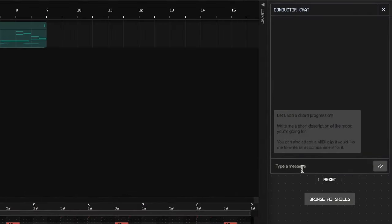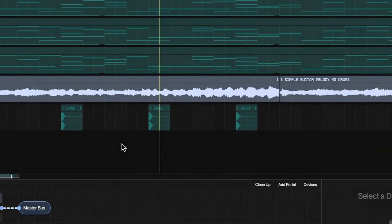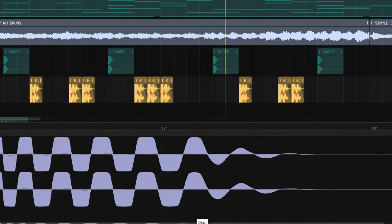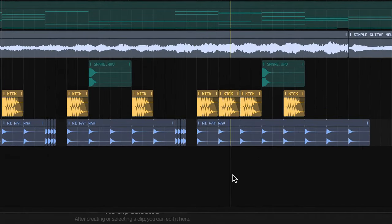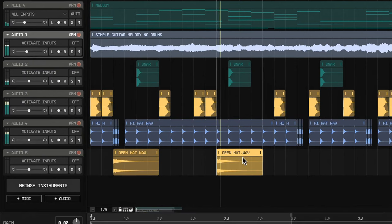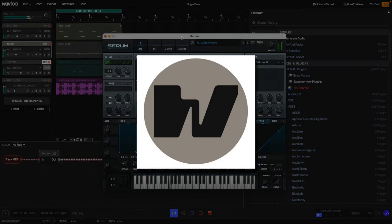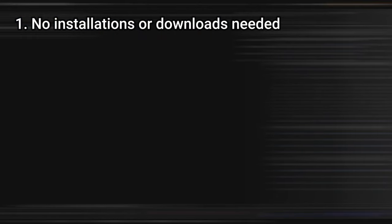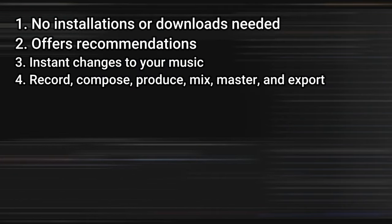8. WovTool. With side chain compression, advanced synthesis, flexible signal routing and more, WovTool offers the ability to record, compose, produce, mix, master and export all within the browser. WovTool's Conductor AI takes plain text English and explains concepts, makes suggestions and guides you along the way to make your music making as frictionless as possible. Conductor can guide you through the process, provide recommendations and make changes directly to make your music sound its best. Use WovTool's Conductor AI to create beats, suggest chords or generate melodies. No installations or downloads needed.